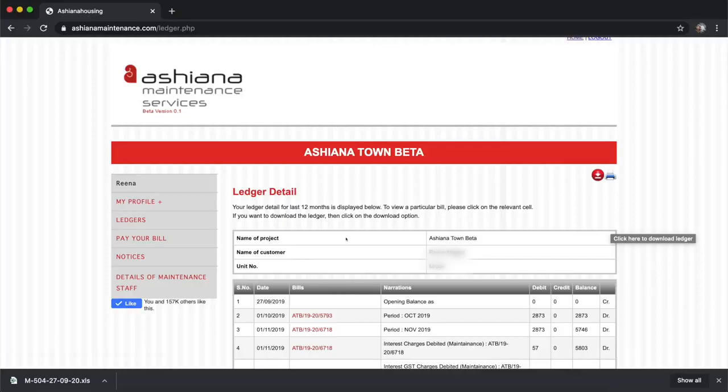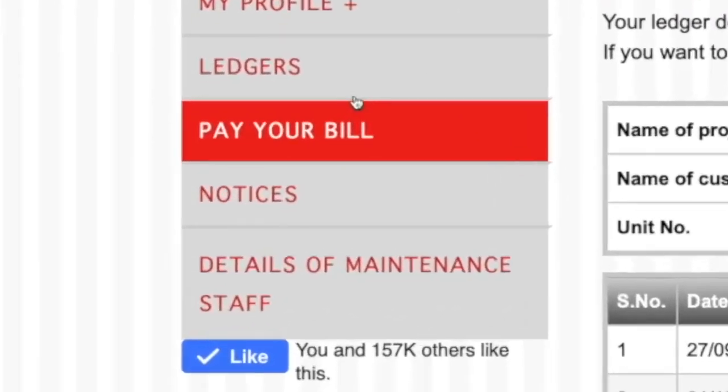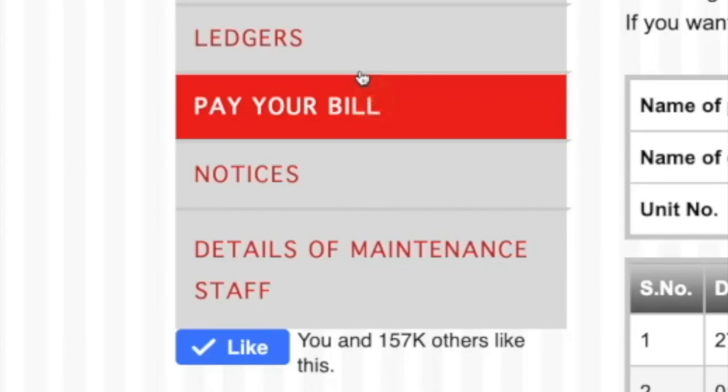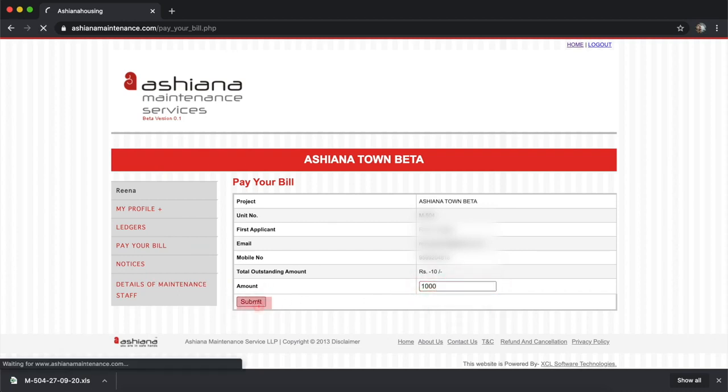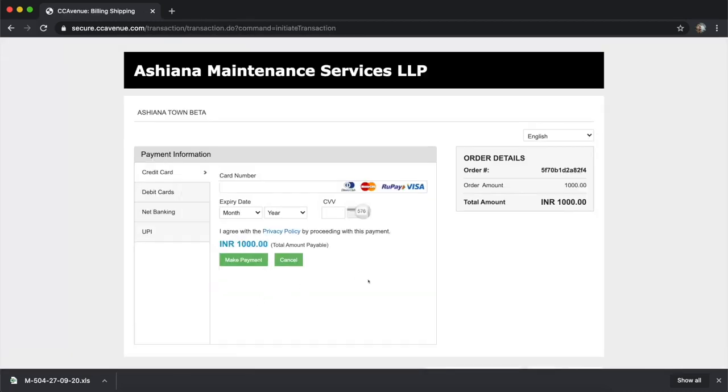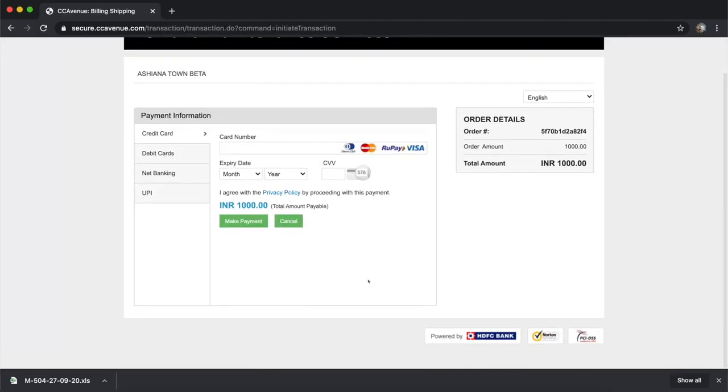To pay your maintenance bills, on the left hand side, click on the Pay Your Bills button. Here, residents can see their total outstanding amount. For payment, enter the amount in the box and click on Submit button. This will redirect to the Payments page where all the payment options are available.